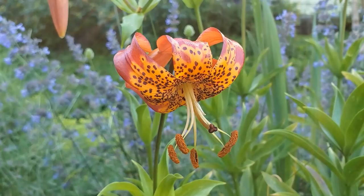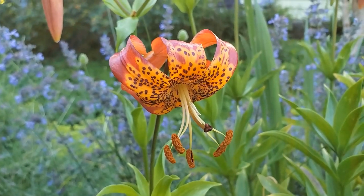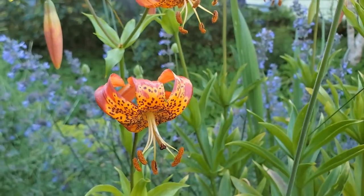The orange tiger lily, which is a Northwest native, rises above the catmint.